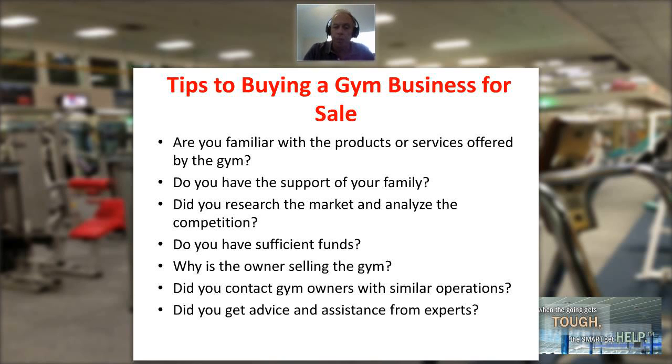Do you genuinely know why the owner is selling? They'll tell you it's retirement or other opportunities — that's fine, but the more you can find out the real reason, the better. Have they lost key personnel? Have they lost a key corporate account? Is there a new competitor coming to town that you're not aware of? Make sure you know why the owner is selling, or at least do the research to help you understand it.